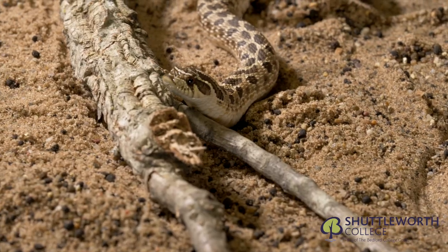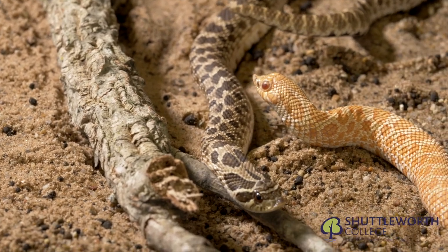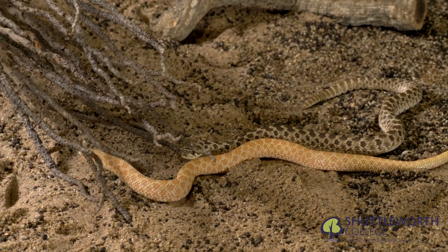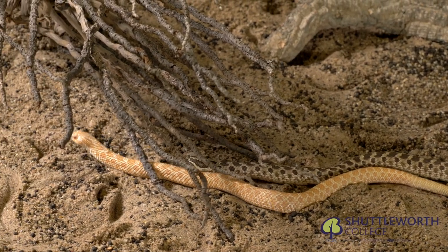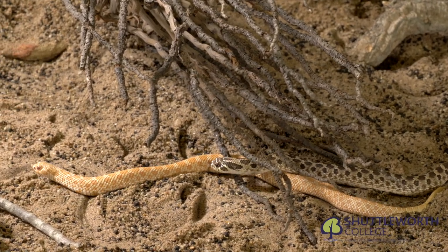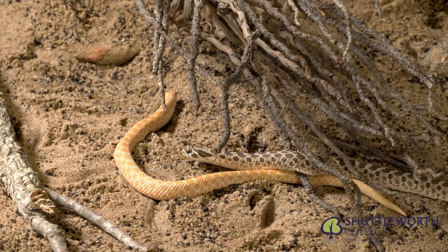Here we have a pair of hognoses — it is interesting to see them rooting about with their turned-up noses. Hognoses are really popular with herpetologists and have been bred in many colour forms and mutations. Here we have the naturally sourced western hognose alongside the albino mutation.